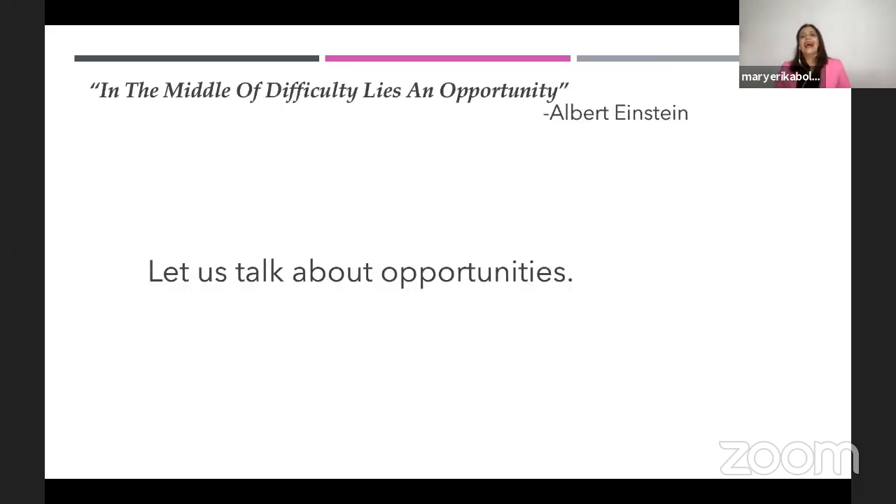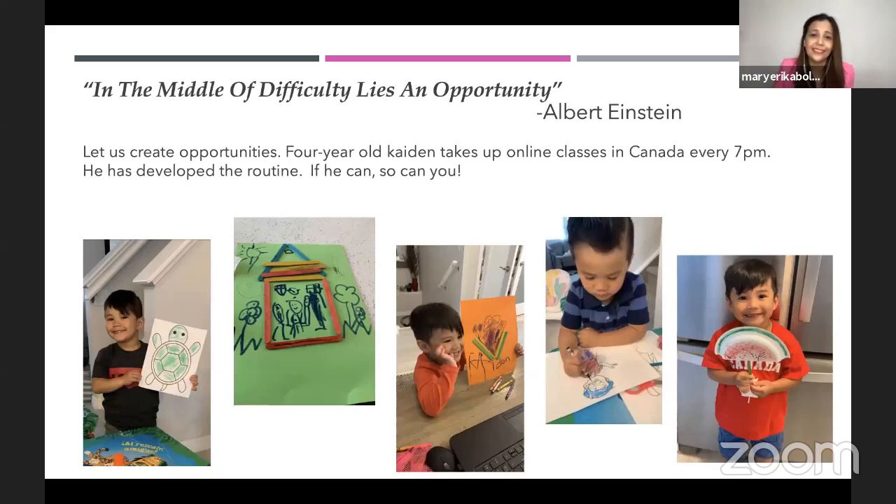I would like to end by going back to Albert Einstein's quotation: in the middle of difficulty lies an opportunity. Let's talk about opportunities — but it's not enough to just talk about opportunities; we have to create them. Four-year-old Caden takes up online classes in Canada every 7 p.m. He has developed the routine. My dear teachers, school leaders, colleagues — if he can, so can you.